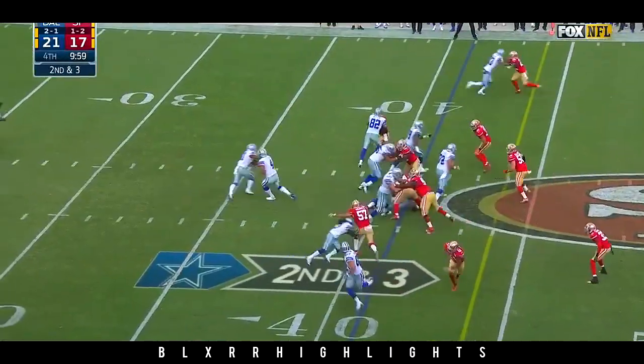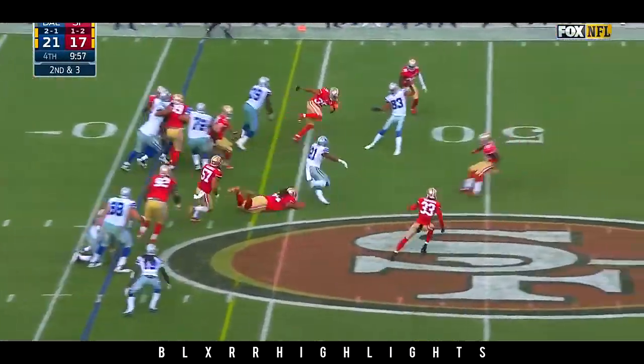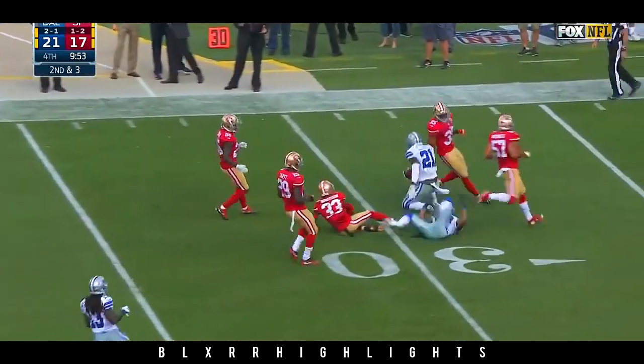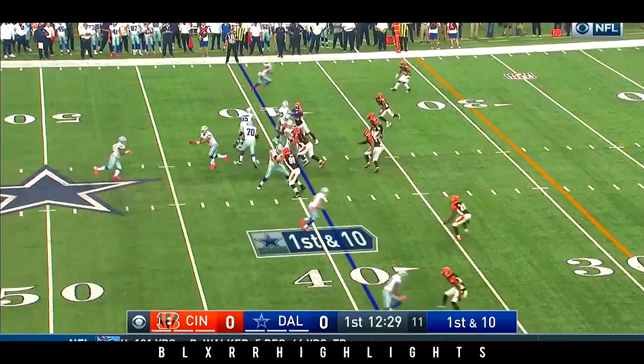Ezekiel for the touchdown. Second and three, Elliott left side. Leary with a block, Elliott springs loose inside the 35. They want to keep a ball balance.